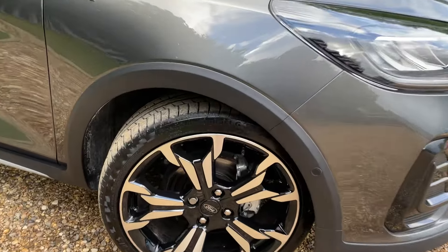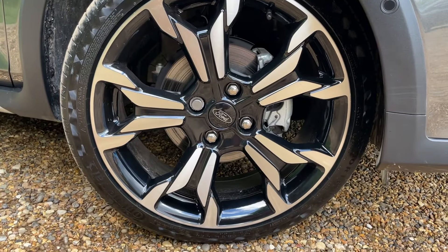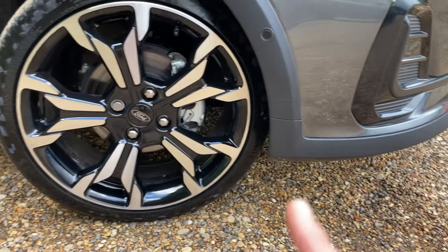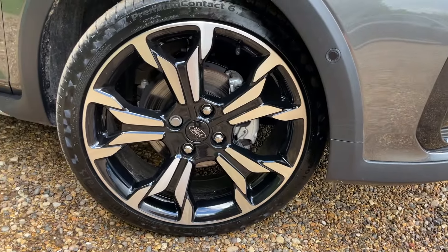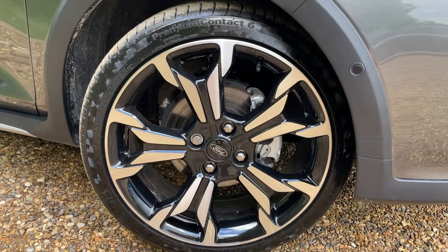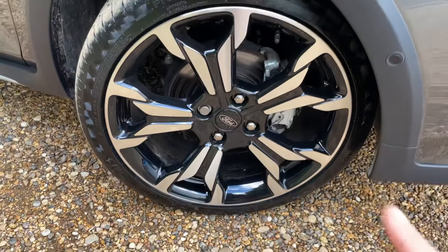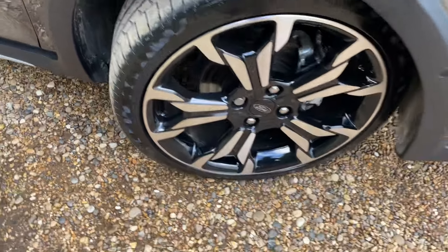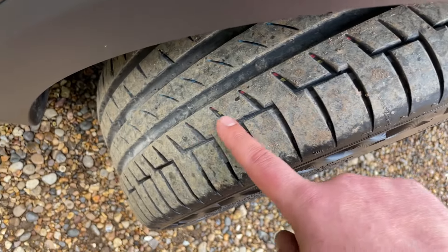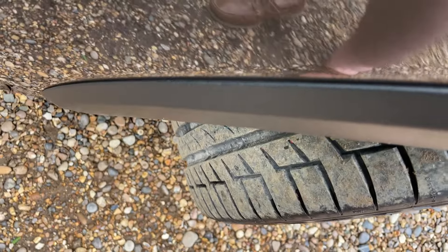Moving around, we come to these beautiful 18-inch machine-cut alloy wheels. The machine cut gives you a silver shiny face with gloss black just behind, again matching the color scheme. We have Continental PremiumContact 6 tires in fantastic condition, and silver painted brake calipers. The tires are so new you can still see the ink in the middle of them — very low mileage with loads of tread remaining.